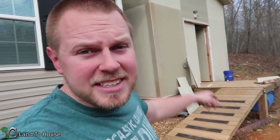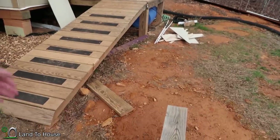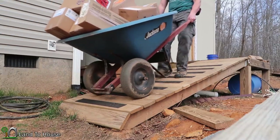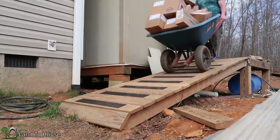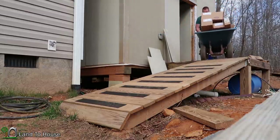When I built the workshop I had several people complain that I built a ramp. They thought that I should have gone with stairs. So let me show you why I built a ramp. It's hard to get a wheelbarrow upstairs like that.